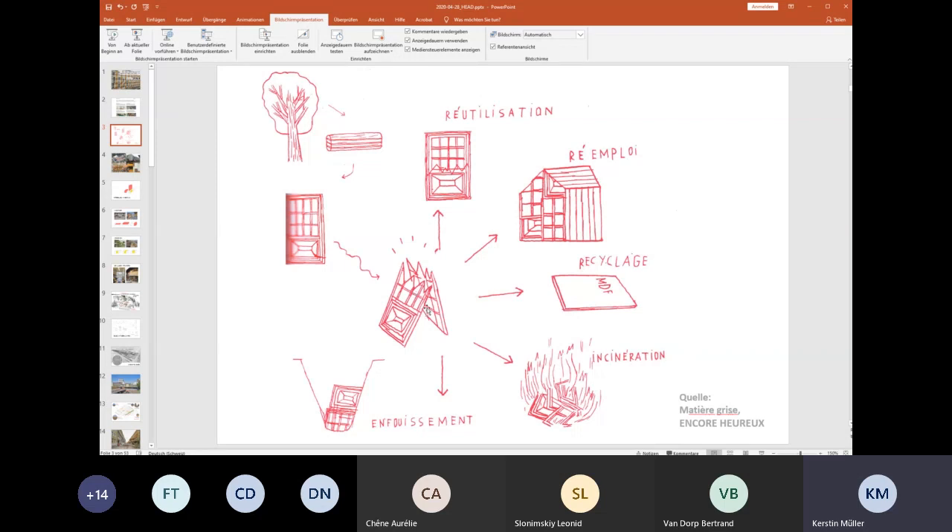I could basically fix that door and put it back in place where it was — from an energetic or sustainability point, this is probably the best choice. I could also cut it or fix it and put it in a different place — that would be re-emploi in French. Or I could use the wood in an industrial process and make another product out of it — this would be recycling. Recycling always uses energy and has an industrial process as part of it. I could also burn it, which happens a lot — that's called energetic use. And in the worst case, it would be dumped.